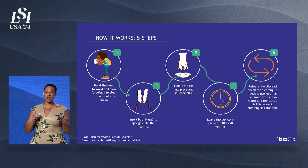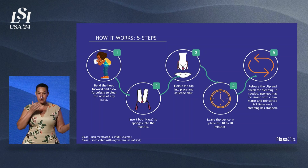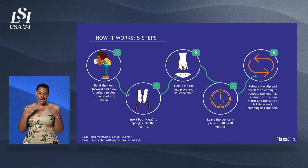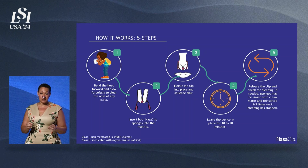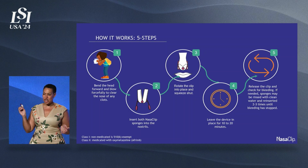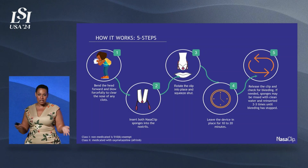So if you were having a nosebleed, you'd simply clear your nose of clot, insert the nasal sponges, rotate it into place, and pinch it shut. Just like that, you have firm but constant uninterrupted pressure in the right anatomic location. You leave it in place 10 to 20 minutes, and then simply release the clip and check for bleeding. You can actually rinse and reinsert two to three times until your bleeding has stopped.